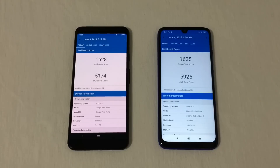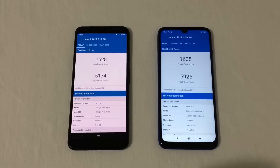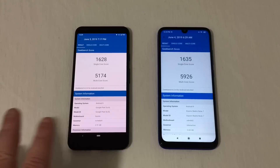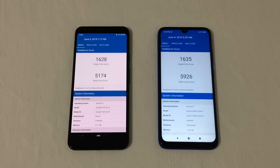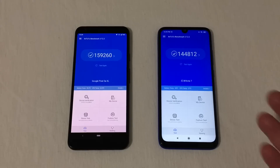Both phones have full 1080p displays. The Pixel has an OLED display that shows a pinkish hue through the camera, but looking at it in person it looks clear, bright, and vibrant — so don't pay that any attention. On Antutu, the Pixel scored 159,260 and the Redmi Note 7 scored 144,812, so a better score on the Pixel 3a XL. However, benchmark scores don't really mean anything — I just run them for fun to show the differences between phones.